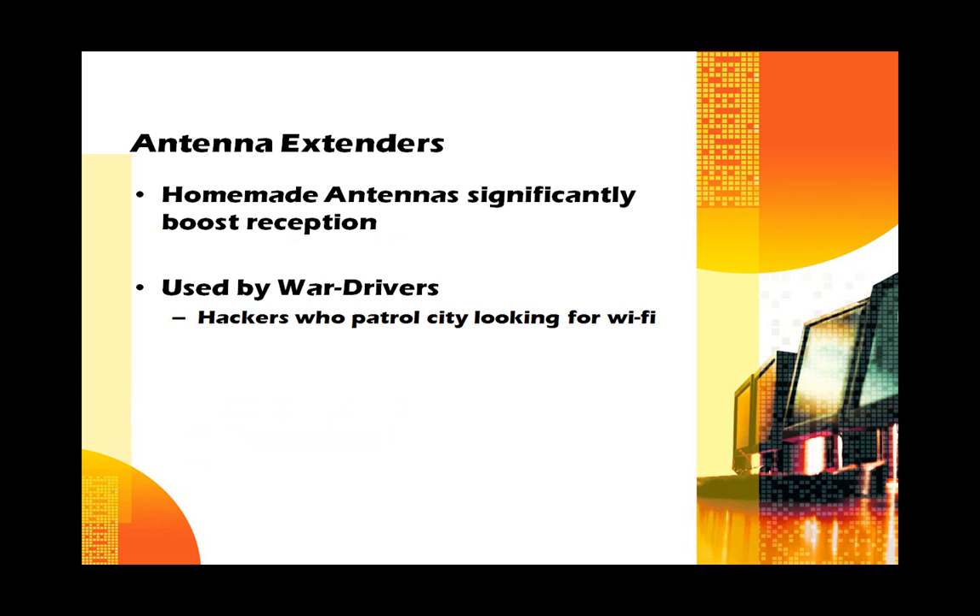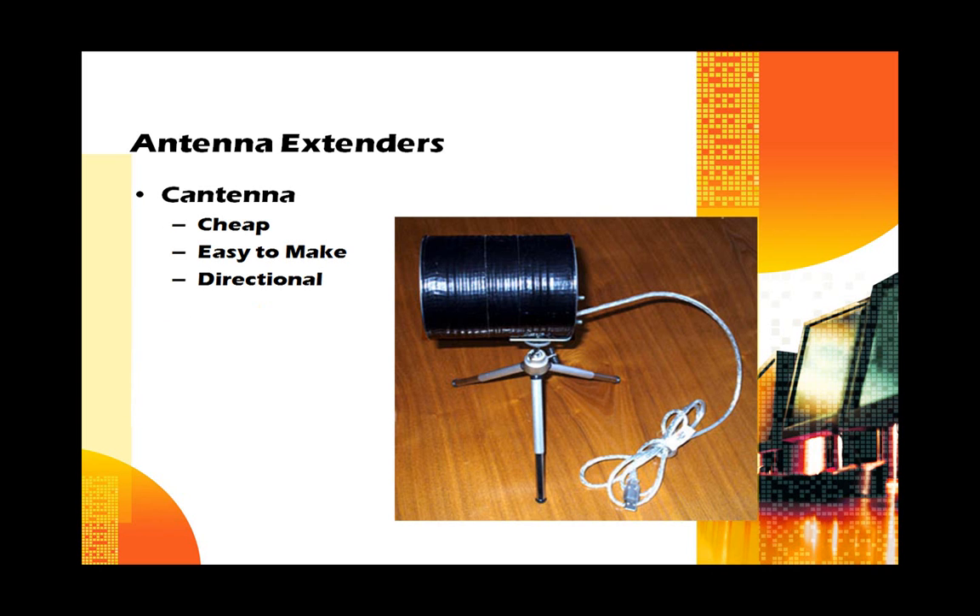Many people believe their Wi-Fi is secure because they are geographically isolated. Technically, a router is not supposed to broadcast more than 300 feet. However, many people use antenna extenders to boost that range up to thousands of feet or even miles away. These antenna extenders are used by war drivers — hackers that patrol neighborhoods looking for broadcasting Wi-Fi signals. One such antenna is the Cantenna, made out of a large juice can and a USB Wi-Fi card. It's cheap, easy to make, and is a strong directional antenna, allowing you to focus in on specific broadcasting networks.